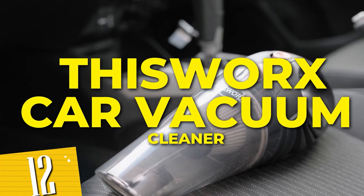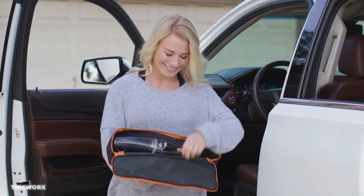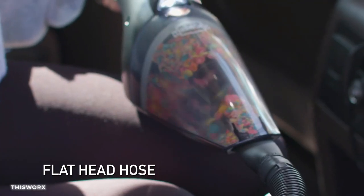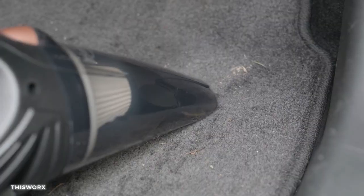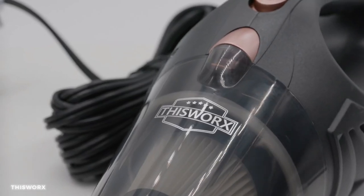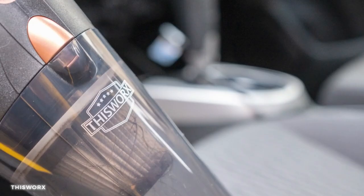Number 12: This Works Car Vacuum Cleaner, designed to tackle the messes that accumulate during your adventures on the road. With its powerful suction and innovative attachments, it effortlessly removes dirt, debris, and even pet hair from your car seats, carpets, and hard-to-reach corners. Its compact and lightweight design makes it easy to maneuver and store in your trunk or glove compartment.